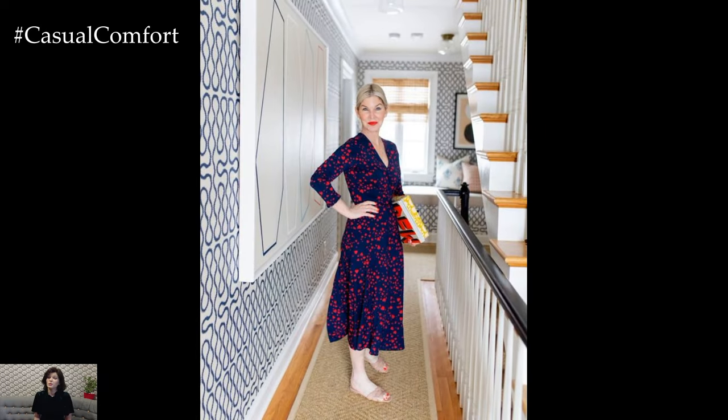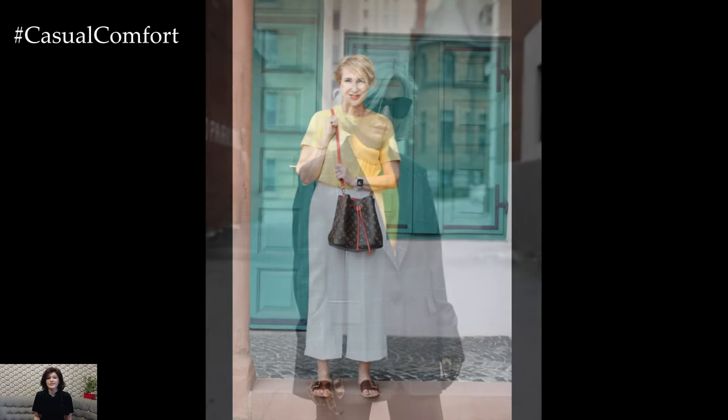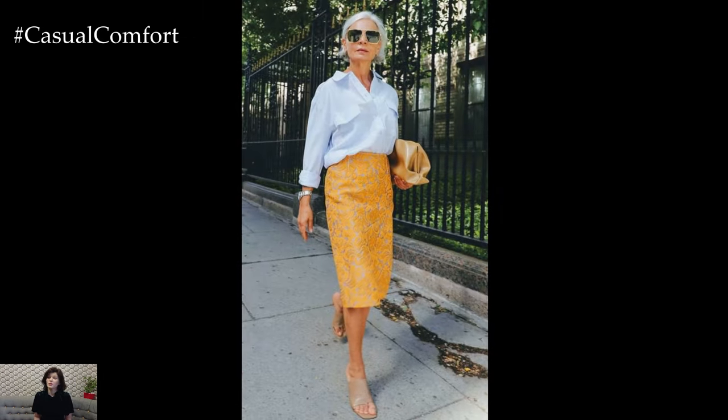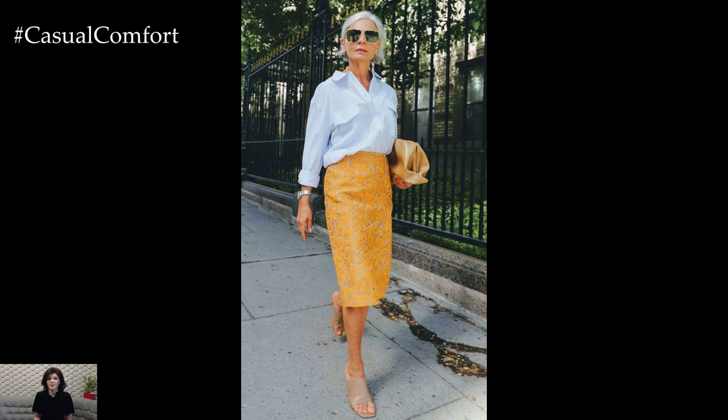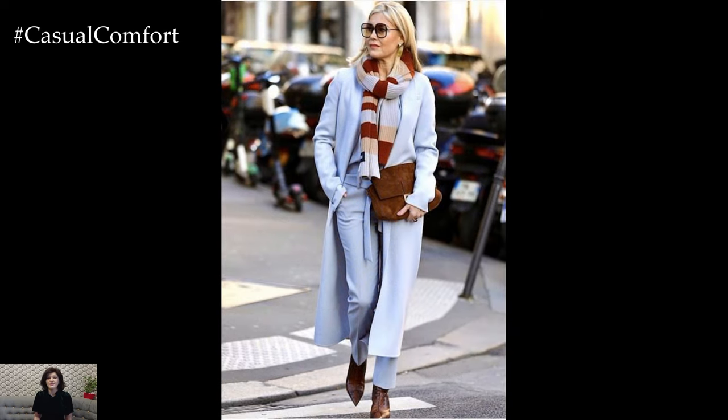For a more casual yet chic option, consider a classic button-down shirt paired with ankle-length trousers or tailored shorts. Tucking in the shirt and adding a belt defines the waist and creates a polished silhouette, while layering with a lightweight sweater or knit cardigan adds warmth and texture. Completing the look with loafers, espadrilles, or low-heeled sandals ensures comfort and practicality for everyday wear.